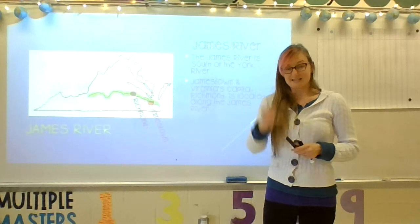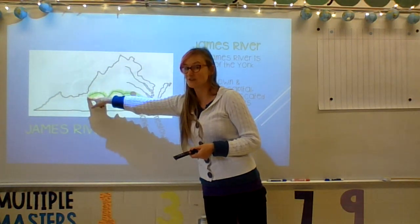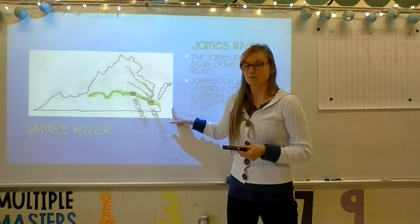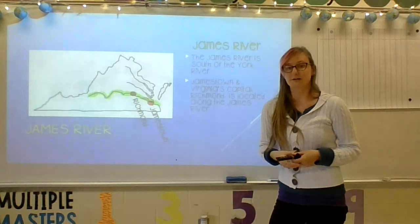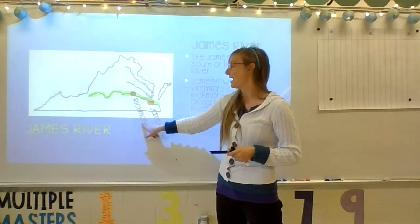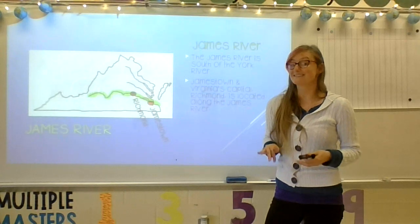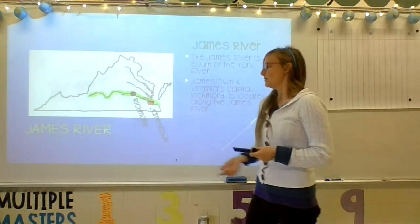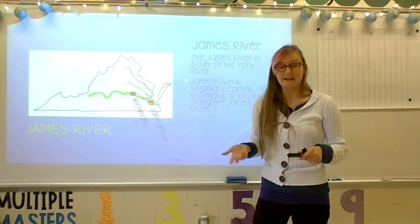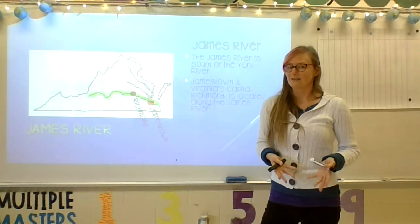The last river we're going to discuss today is the longest of the four rivers. It starts all the way in western Virginia and comes out to the Chesapeake Bay — this is the James River. There are two really important cities located along the James River: Richmond, which is also on the fall line and is our state capital now, and Jamestown. Jamestown and James River sound very similar, so that's easy to remember. I like to think that James is a rich man, and that's how I remember that Richmond is on the James River. The James River was also named after King James, who was very rich.